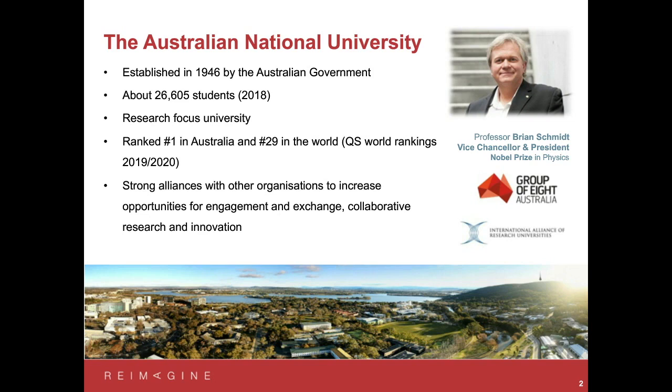The image at the top right is our Vice-Chancellor and President, Professor Brian Schmidt — a Nobel Prize winning physicist who leads the university. The picture at the bottom is an aerial shot of Canberra where the ANU is located. We have a very beautiful campus that's quite spread out, with a lot of space, a lot of greenery, and the campus extends all the way down to the lake, which is the centre of Canberra.